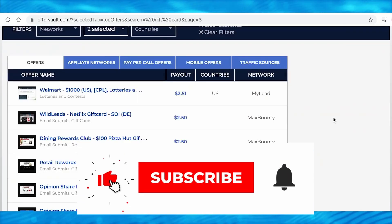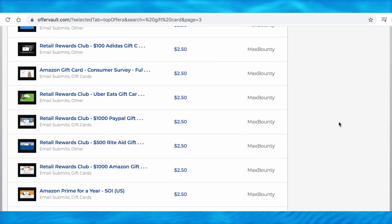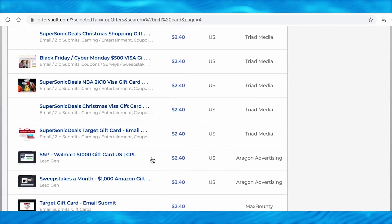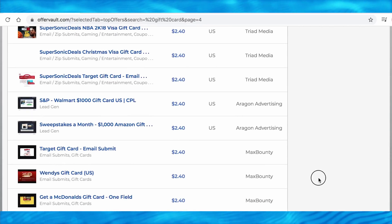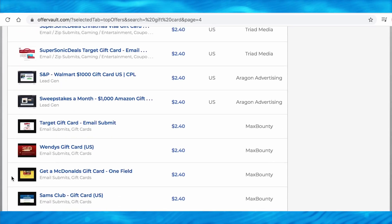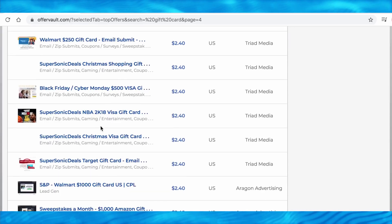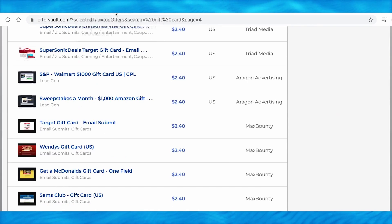You can refer people to different kinds of giveaways where they can get gift cards. For this video we'll focus on one specific offer that's proven to get easier results. Underneath the offer it says 'email submit,' meaning people just need to enter their email address — it's free for them and they have a chance to win a prize. You get paid per person referred. You can also grab whatever other offer you want that might pay more.